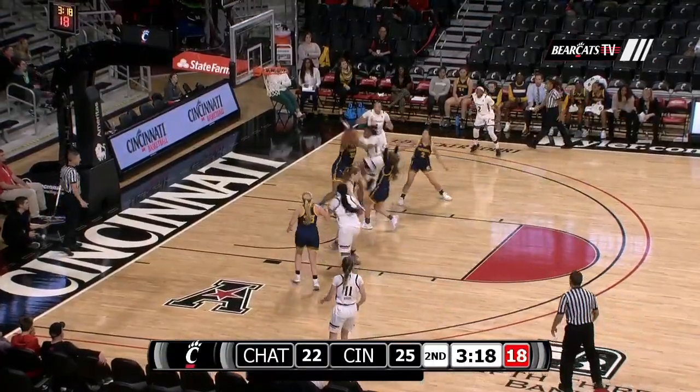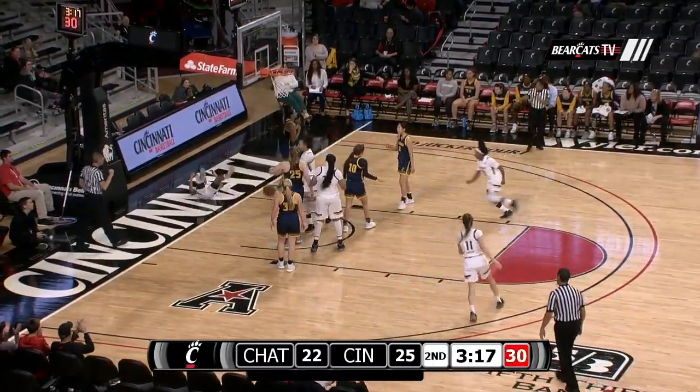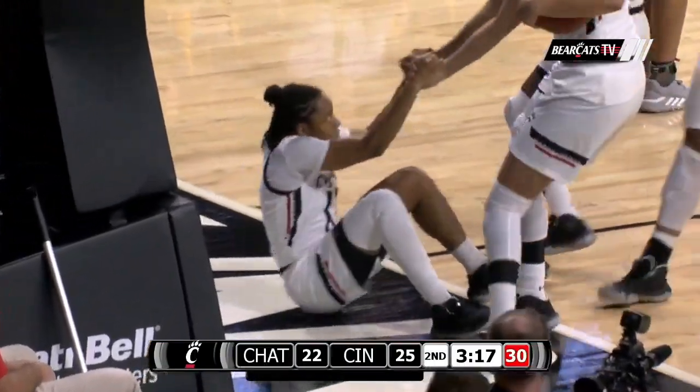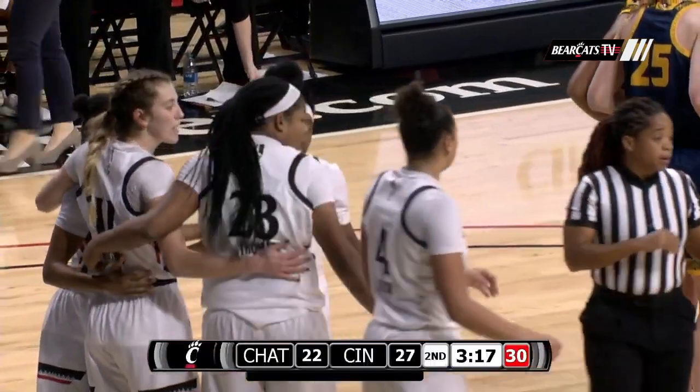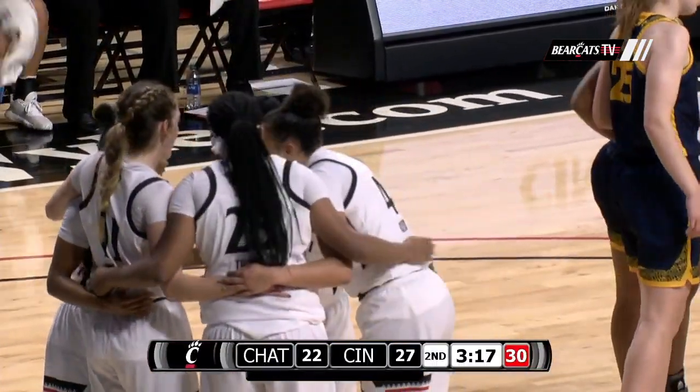Passes into Miller, top of the key, drives in through traffic, steps up in the air, lays it in as she hung in midair — underhanded it up and in off the glass. What a move from Antoinette Miller, count it and a foul.